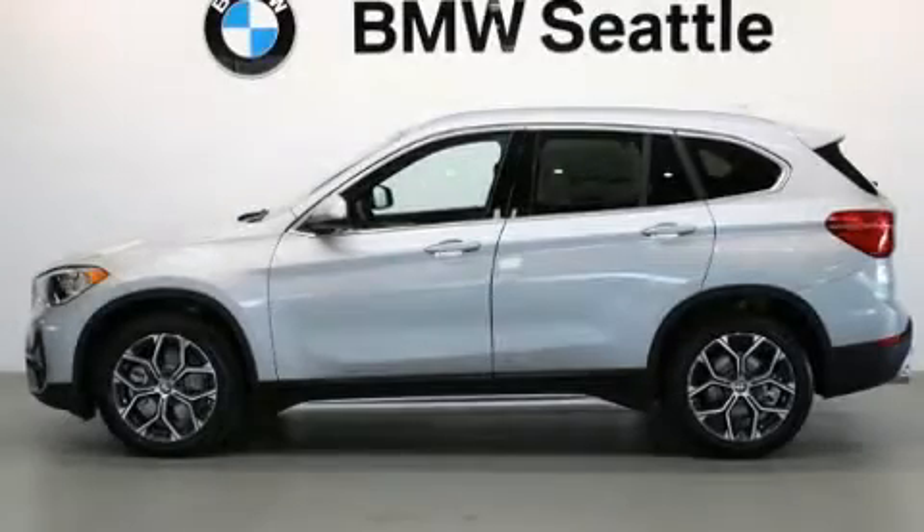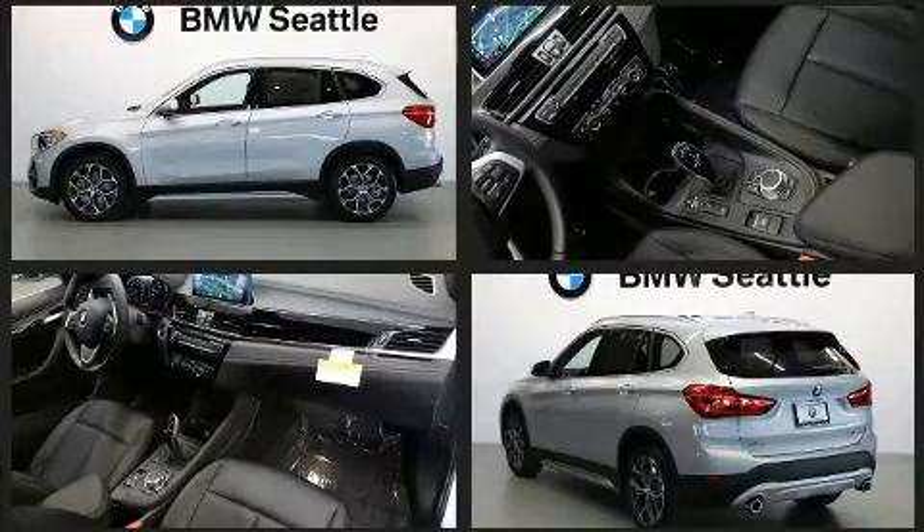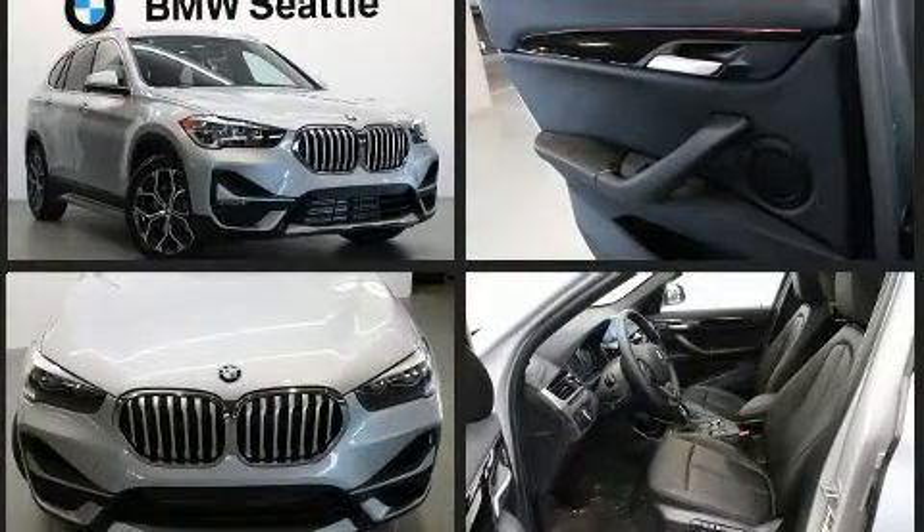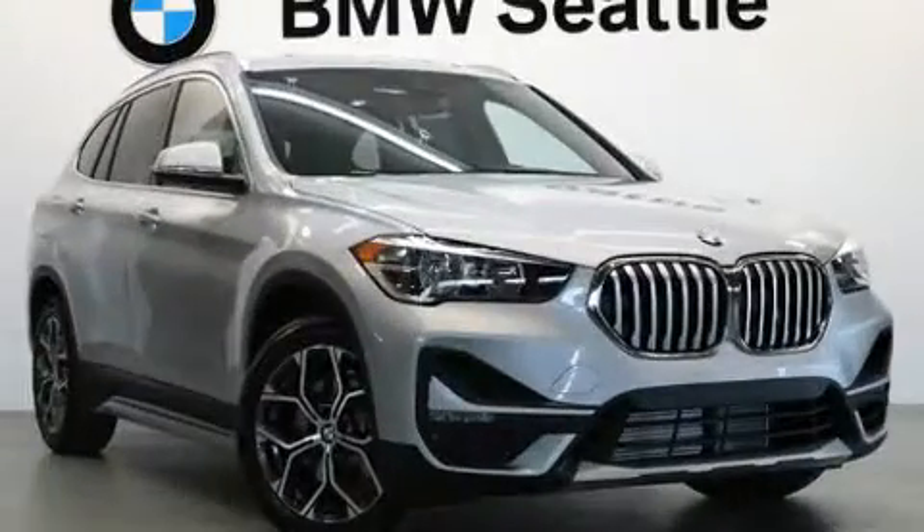You can expect a lot from the 2020 BMW X1. Under the hood, you'll find a four-cylinder engine with more than 200 horsepower. And for added security, Dynamic Stability Control supplements the drivetrain. The engine breathes better thanks to a turbocharger, improving both performance and economy.